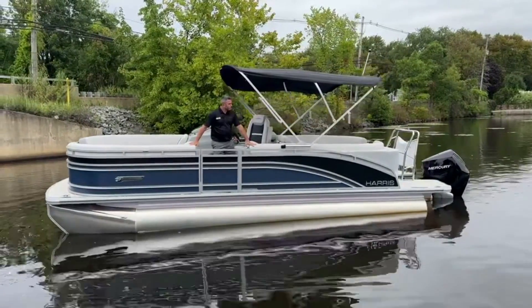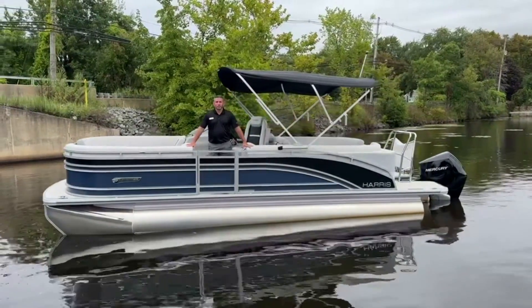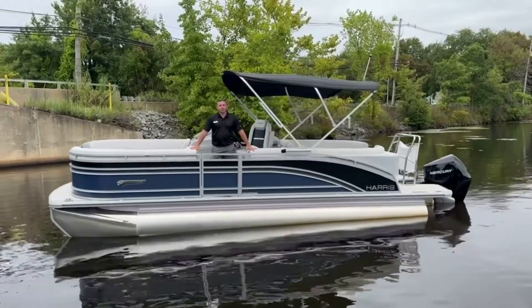It's a beautiful, gorgeous boat. It is in the water and ready for a test drive. Come on down — let's show you the rest of the boat.